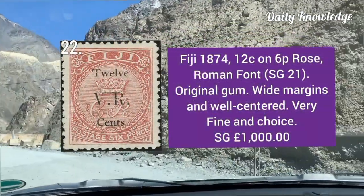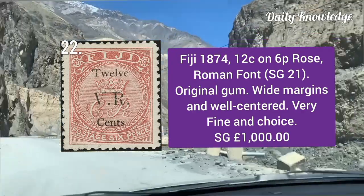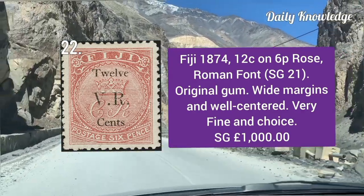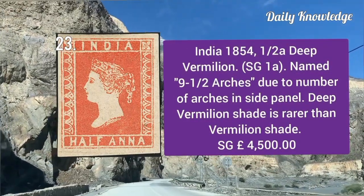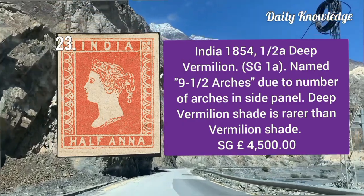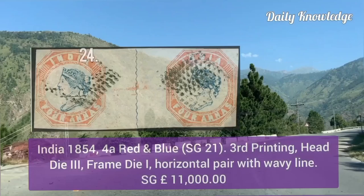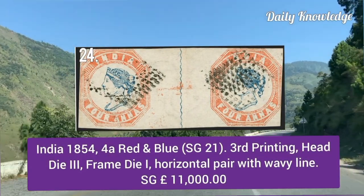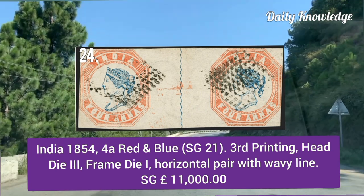Fiji 1874, 12 cent on sixpence rose, Roman font, with original gum, white margins, well centered and very fine choice. India 1854, half anna deep vermilion — named 'nine and a half arches' due to the number of arches in the side panel. India 1854, four anna red and blue, third printing — head tie three, frame tie one — horizontal pair with wavy line.